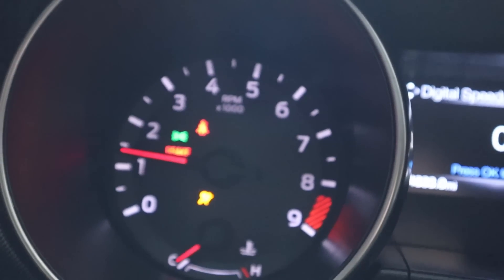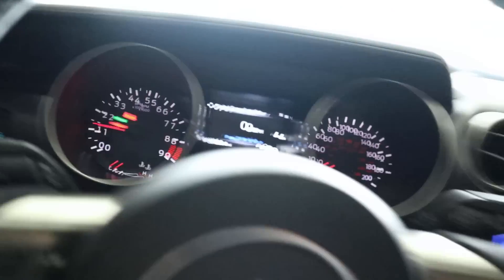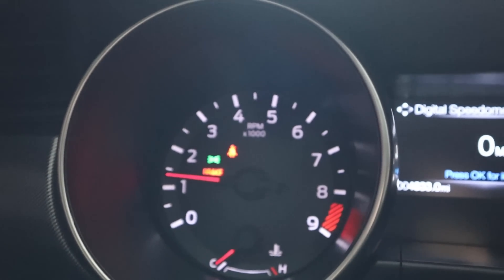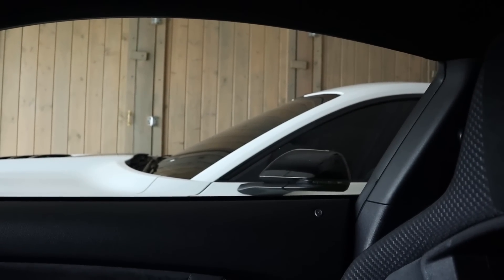If you don't know about the GT350, it red lines at 8,250 RPMs. This is John Jenks' car but it's beeping like crazy in here. Anyway, that's the red line of this car, whereas the GT500 red lines at roughly 7,000 RPMs.